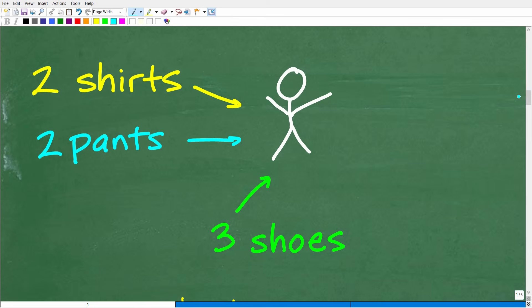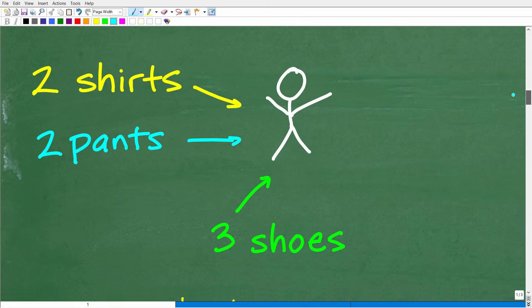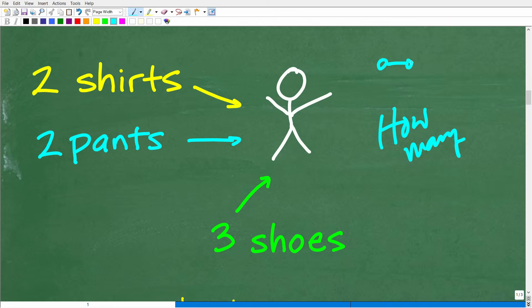Let's talk about two shirts, two pants, and three shoes — much more manageable. How many unique outfits can we make? This is a counting problem. When we ask 'how many,' we're asked to count. For example, how many cars do you see — one and two. Similarly, asking how many outfits is a counting problem, and you need to recognize these types of problems in math.